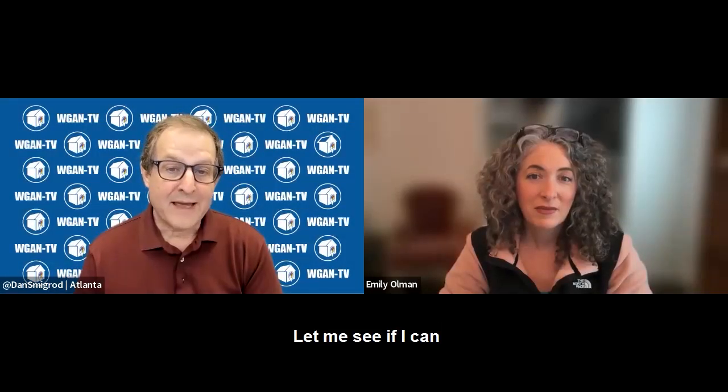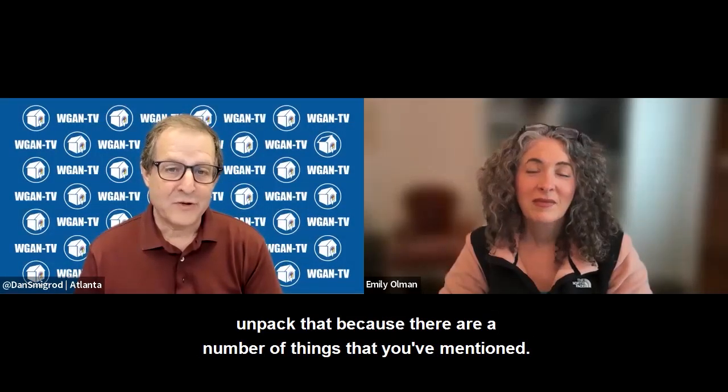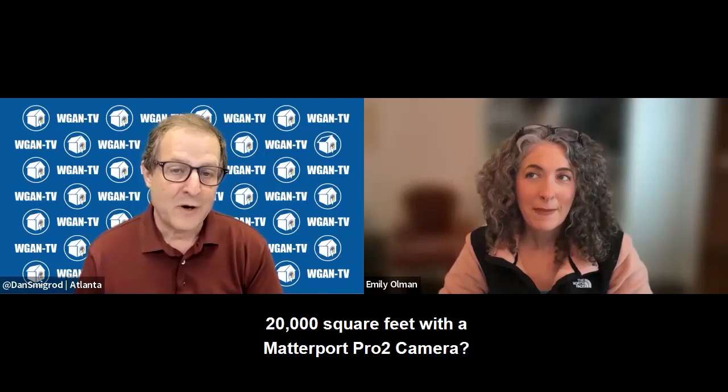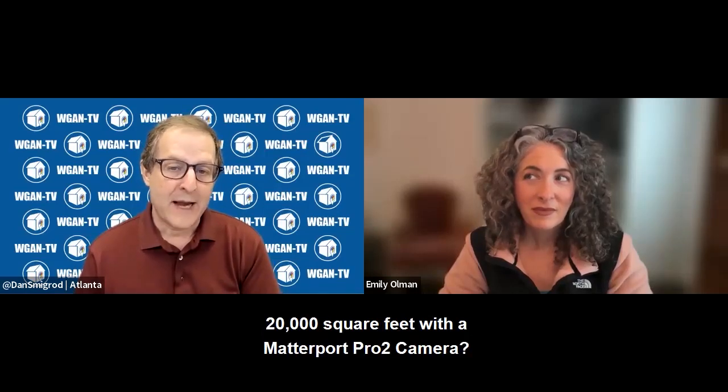Let me unpack that because there are a number of things you've mentioned. What was the challenge of doing 20,000 square feet with a Matterport Pro 2 camera?